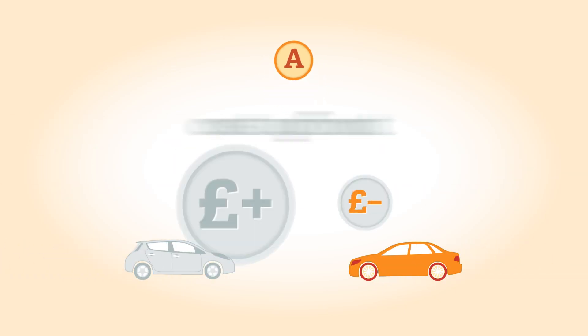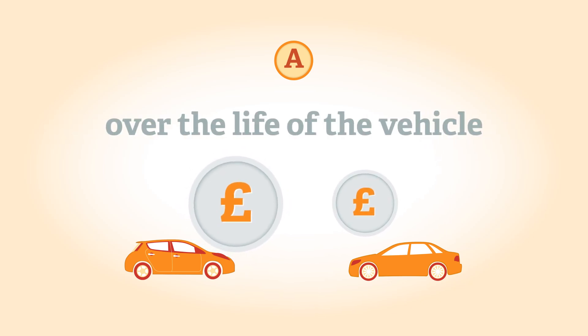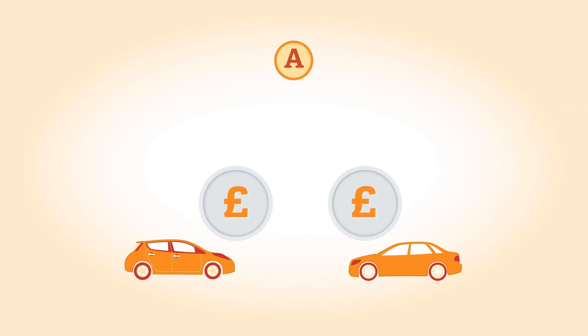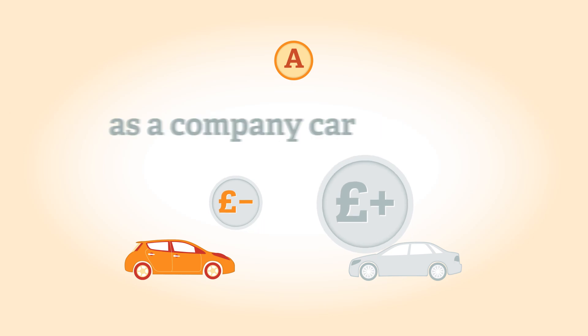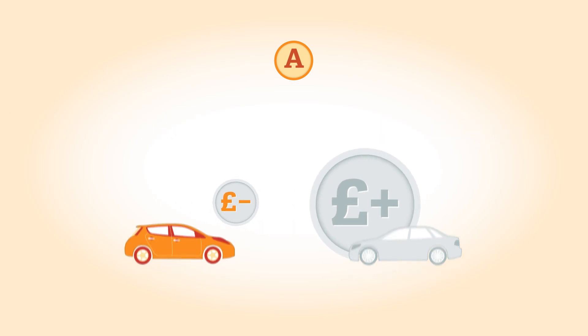Although electric cars cost more upfront, their total ownership costs over the life of the vehicle are similar to conventional cars. If an EV is being used in London or as a company car, where it benefits from additional tax breaks, it can have a lower cost of ownership.